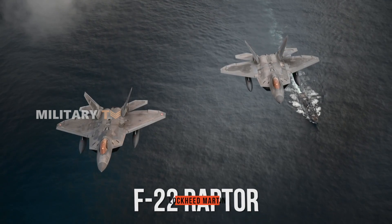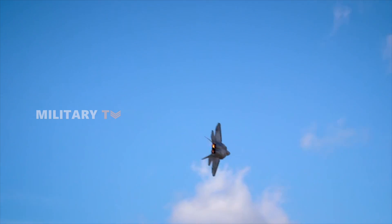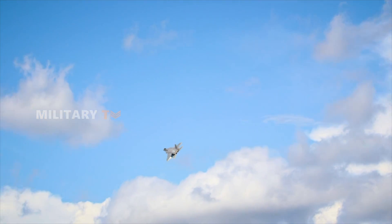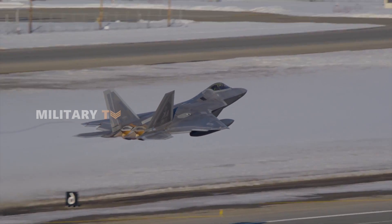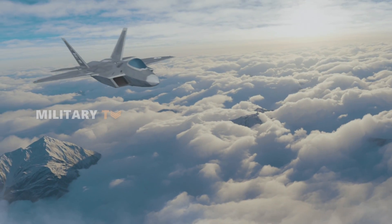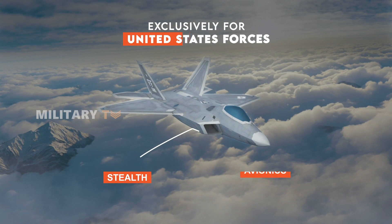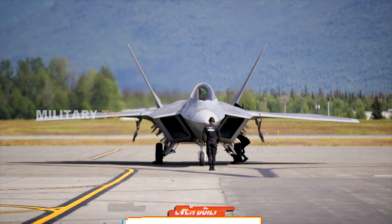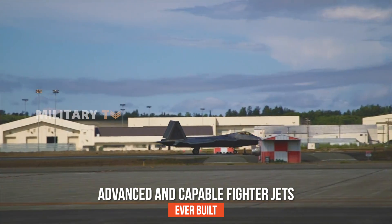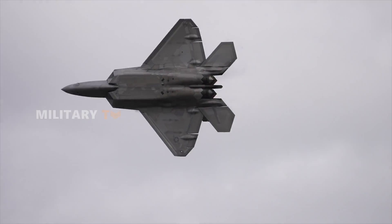This is the Lockheed Martin F-22 Raptor, America's most prized military asset, so advanced that it's off-limits to the rest of the world. Developed under stringent international export controls, this fighter jet is reserved exclusively for US forces, ensuring its cutting-edge stealth and avionics technologies remain out of reach for potential adversaries. Widely regarded as one of the most advanced and capable fighter jets ever built, the F-22's unparalleled performance and classified features make it a true game-changer in modern aerial combat.